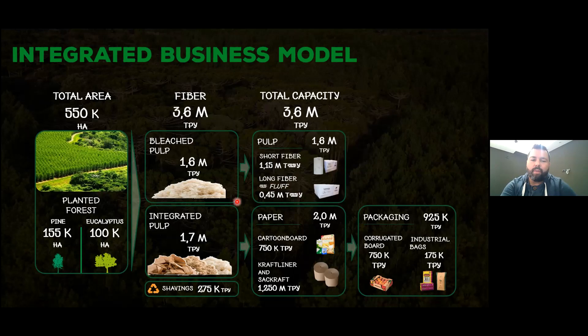One interesting area is the fluff pulp market — we used to import a lot of fluff pulp for diapers and similar products, but now we put this fiber on the market. It's a relatively new business, about four to five years old. The main business is still paper: we produce a lot of cartonboard — one of our biggest clients in Brazil and outside is Tetra Pak. We also do kraft liner and sack kraft for corrugated boards and industrial bags, and we have conversion facilities producing corrugated board boxes.